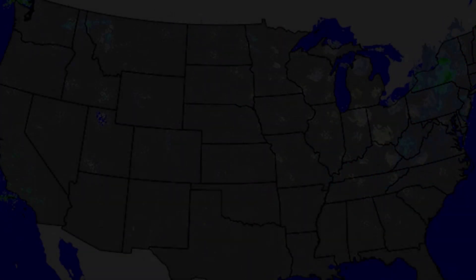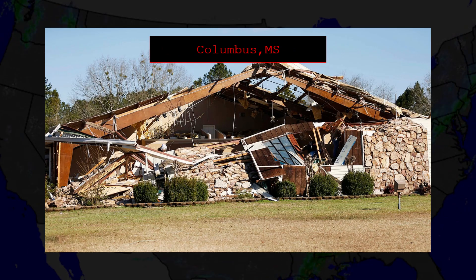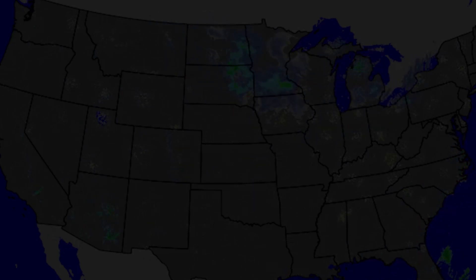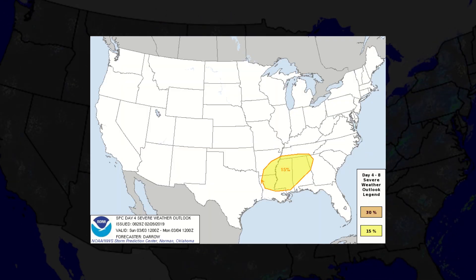2019 was a pretty quiet year up to this point, with less than 50 tornadoes being confirmed beforehand, with the strongest of those being an EF-3 in Columbus, Mississippi. As the storm season approached, weather enthusiasts were eager to see what events would unfold in the coming season. March 3rd was a very well-forecasted event, with the first outline being issued four days prior on the 28th of February. Here's what the forecast looked like.